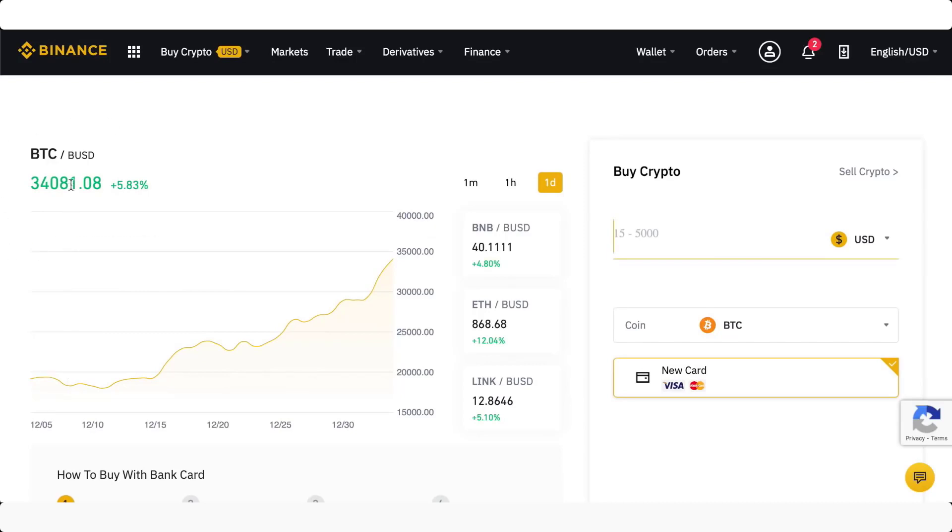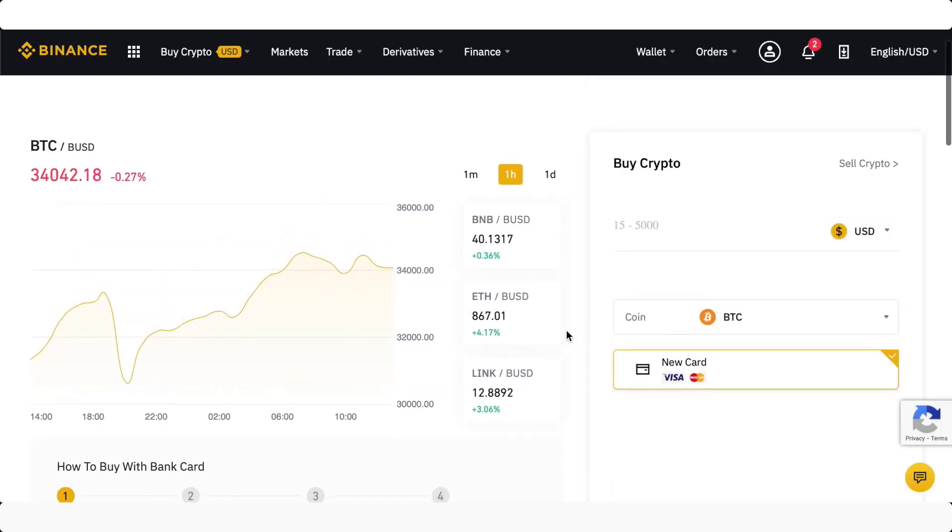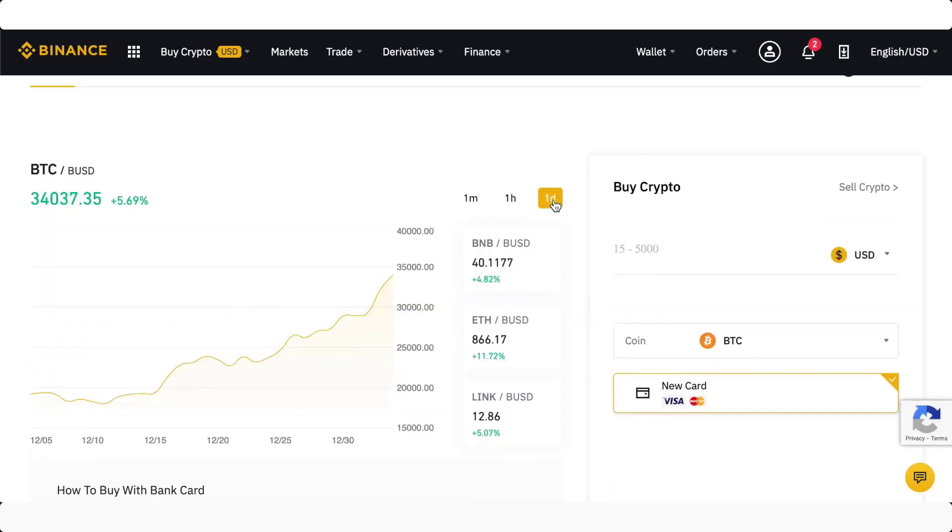You can see right now this is BTC — Bitcoin — and you can see the chart right here. This is the one-day chart, and you can also see the one-hour chart. You can also see some cross rates right here: this is Bitcoin against the US dollar, and we have Ethereum and Lynx. There are a few different currencies right here that you can see it crossed against.